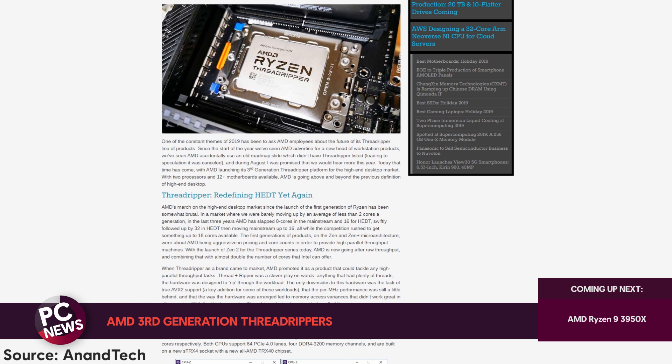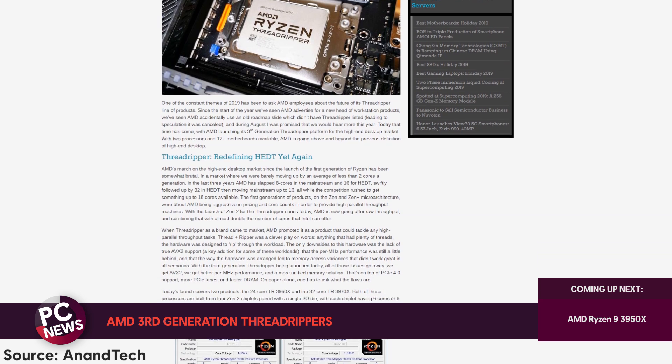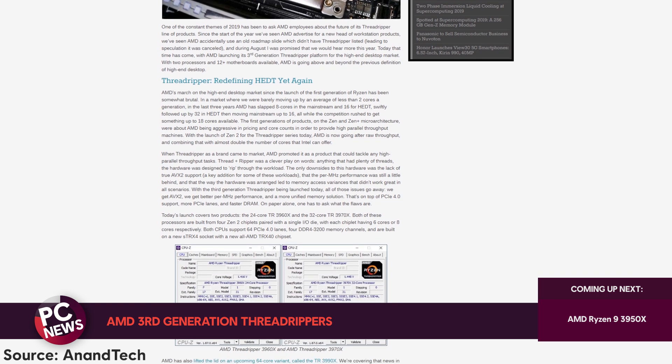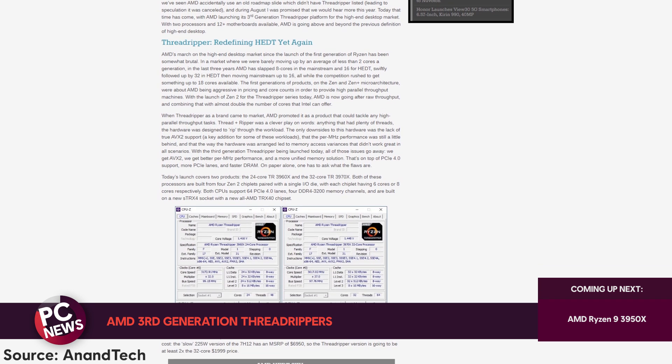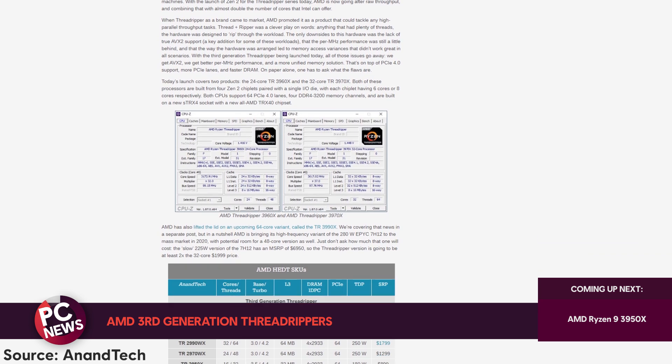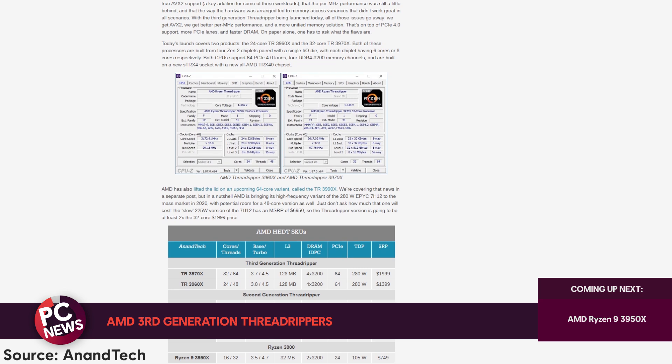While not designed primarily for gaming, and considering that these are priced at $1,400 and around $2,000 for the 3960X and 3970X respectively, you shouldn't really be taking these into consideration if you're building a gaming rig, given that there are also multiple cheaper alternatives that can deliver more performance for your games.